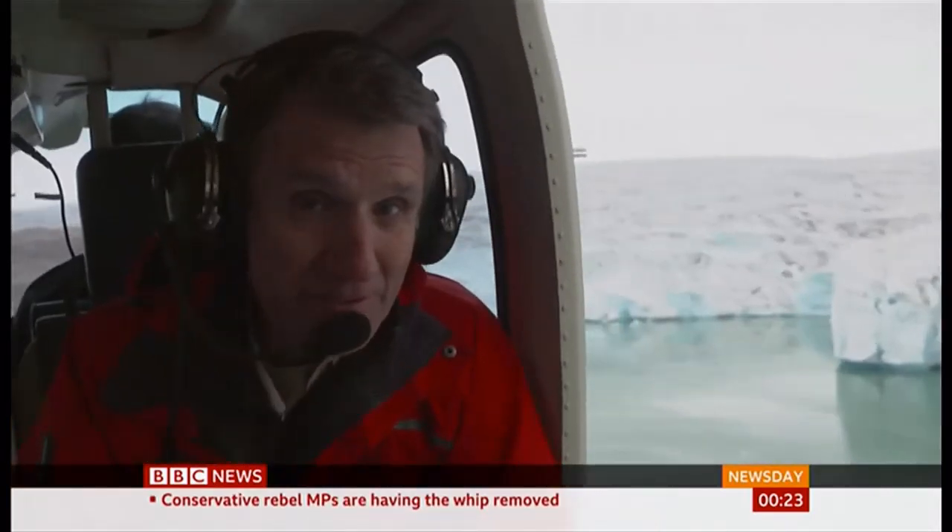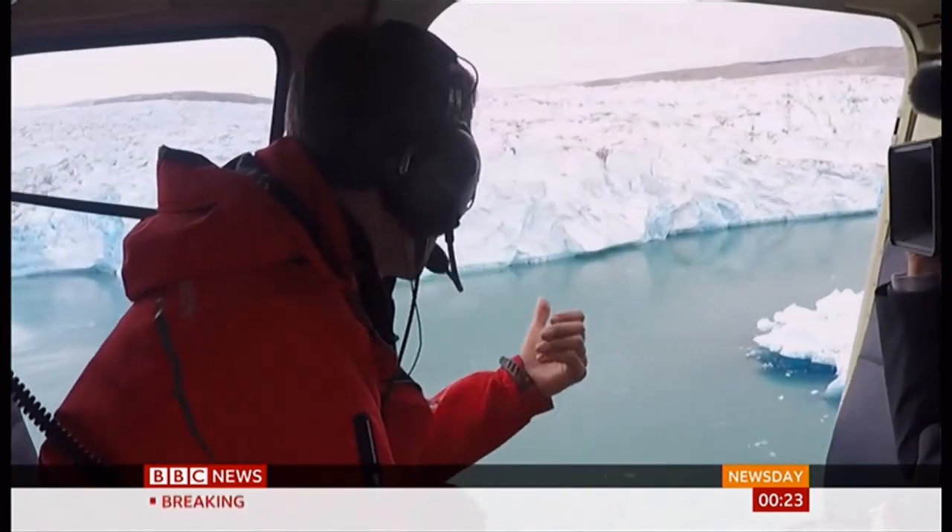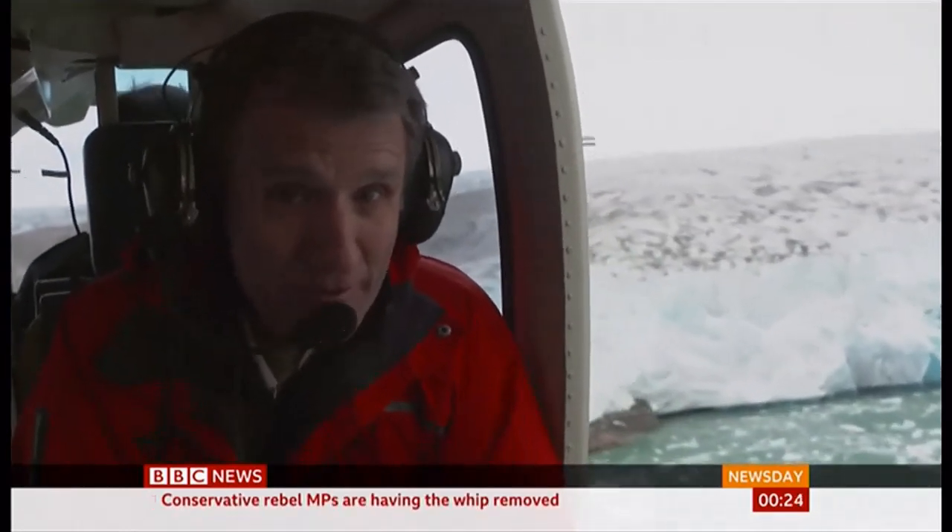It's been amazing to see what's happened to this place. And it begs the question about what's going to happen to this glacier and so many others in the next 15 years, and what that means for sea levels right around the world.